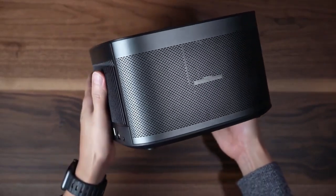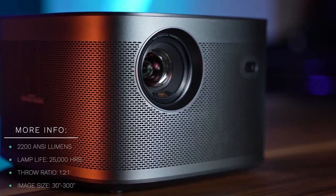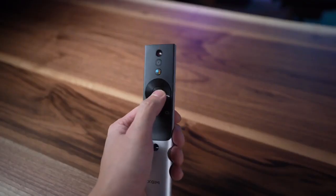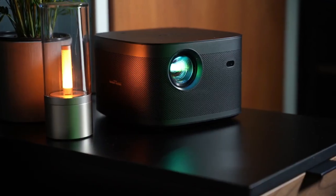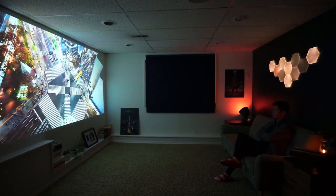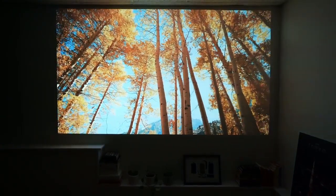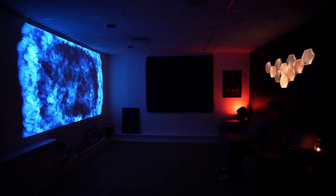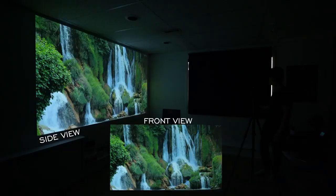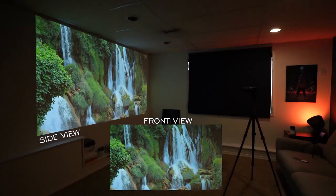If you're a fan of streaming content, the Zgimi Horizon has got you covered. With built-in Android TV 10.0, you'll have access to 5,000+ apps on the Google Play Store, and you can wirelessly cast entertainment from any Apple or Android device with Chromecast built-in. With Google Assistant, you'll be able to control your projector with intuitive voice commands. Please note, it will not stream the native Netflix app.